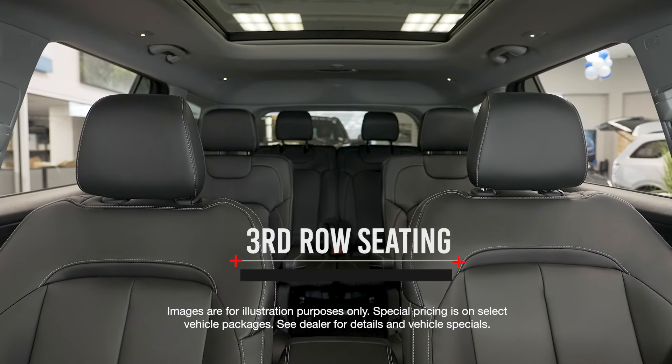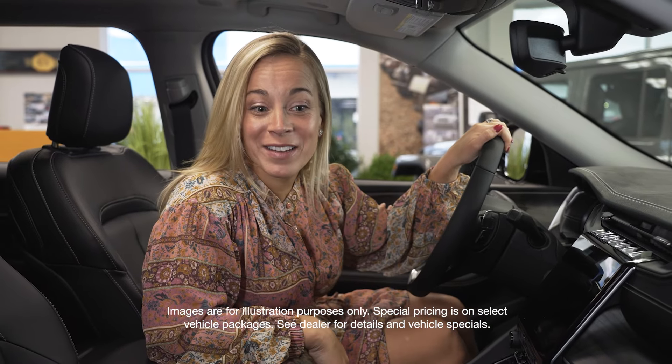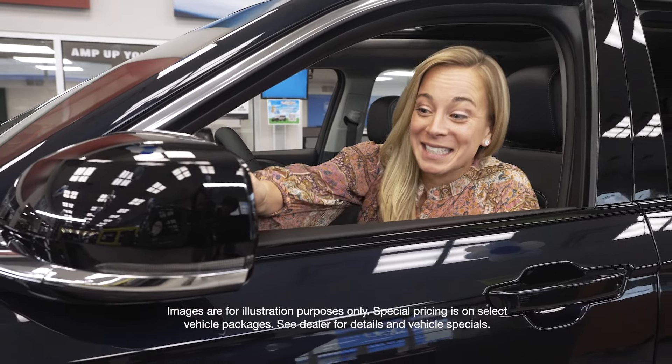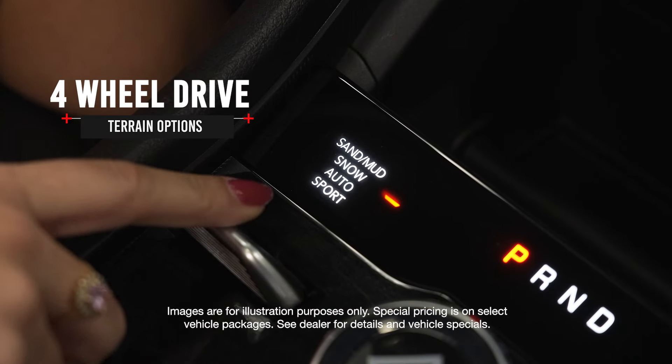It's the first three-row Grand Cherokee ever. This vehicle is perfect for winter or cold weather driving. It has heated seats in the front and the second row, heated exterior mirrors, and you can get around anywhere with the four-wheel drive terrain options.